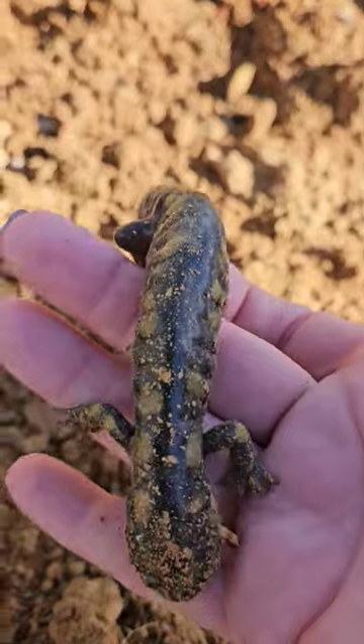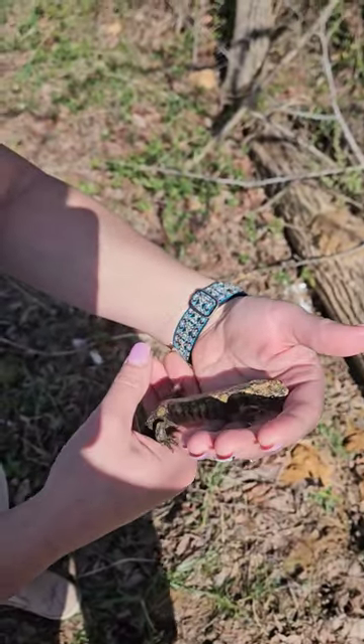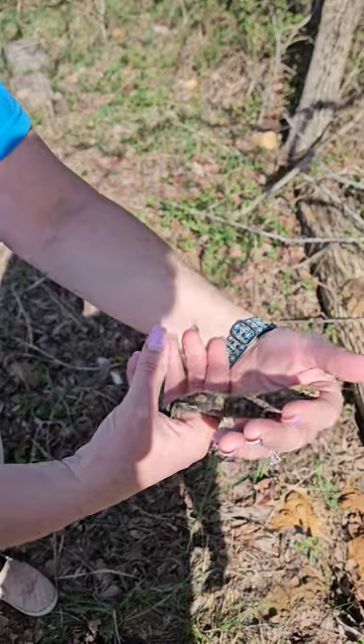Look at him — he's got nice little spots. This little guy was not moving at all when we found him, but he warmed up and look at him, he is so lively now.